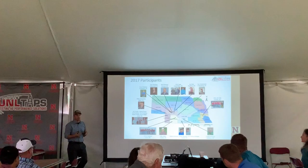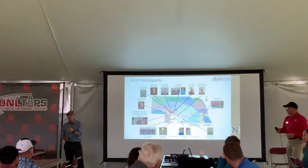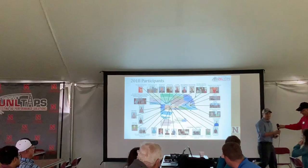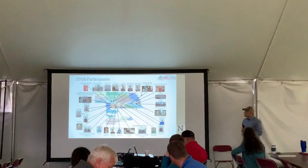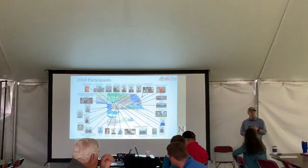Just to give a little background on how we developed — this is year number three. We started with about 17 growers and two student groups in 2017. I'm very thankful to NUVA, the Nebraska Water Balance Alliance, and our NRD managers from neighboring NRDs who really helped us identify growers and set us up for success.